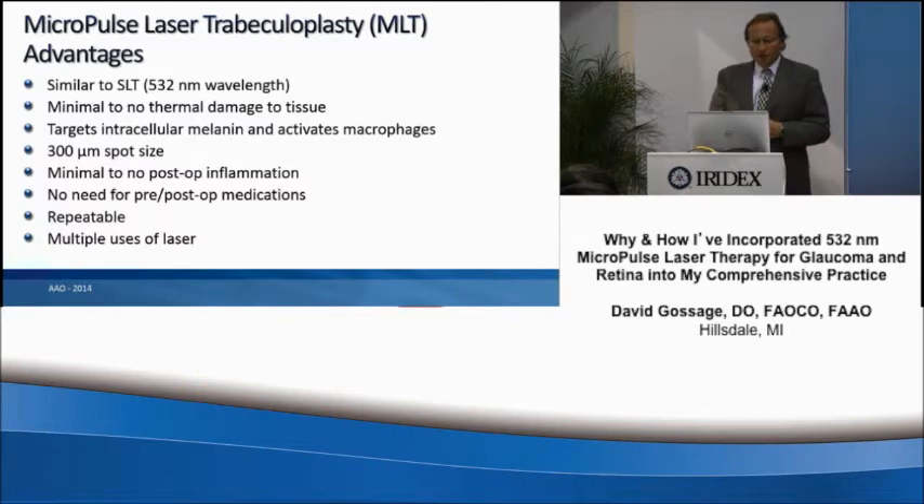The laser is repeatable, and we have multiple uses of this laser.